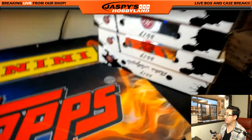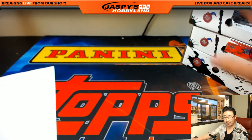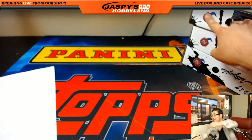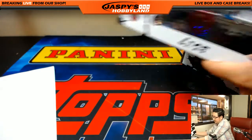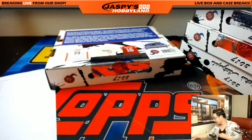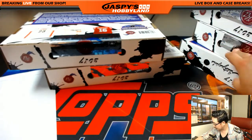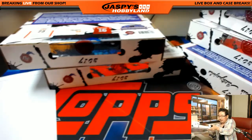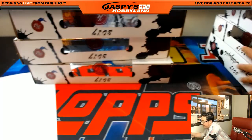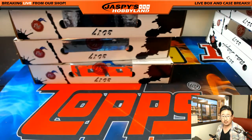I brought all six boxes right here — the six remaining boxes from the table behind me. So what I'm going to do is use my patented Eenie, Meenie, Miney, Moe method to figure out which three we're going to do. These boxes are for break 27, and these boxes will be coming up next in break 28. Good luck, everybody.